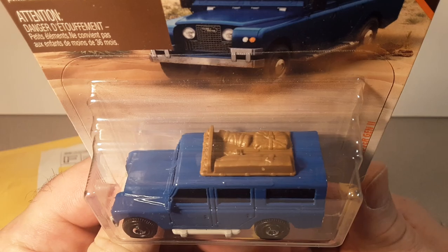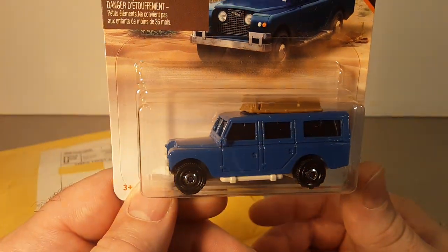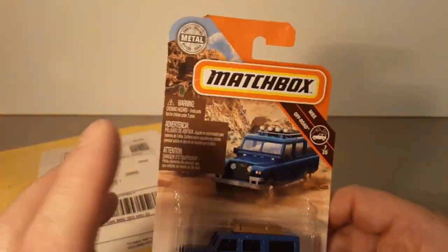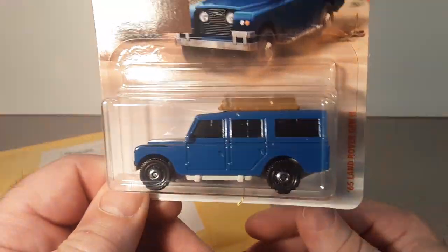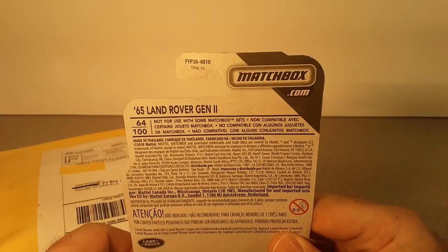These are limited quantities, especially with the wolf roof variations. There's only so many blue ones — they only did a certain number per case. With Matchbox being only 24 to a case, there's only one or two in a case, whereas Hot Wheels has 72 in a case, so you might be lucky to get two at a time.